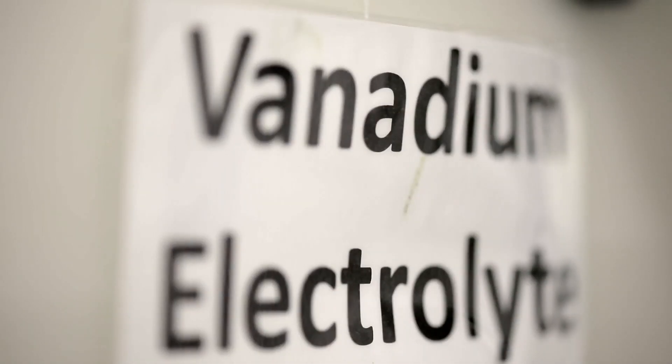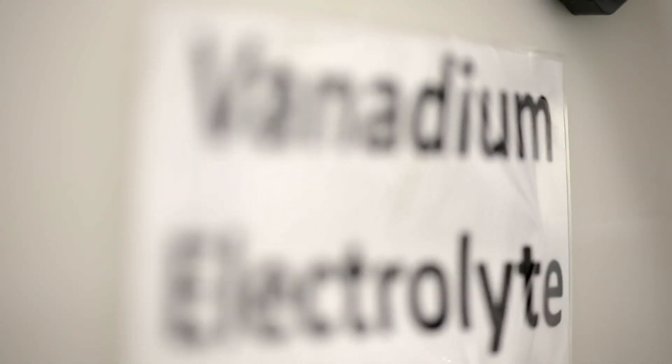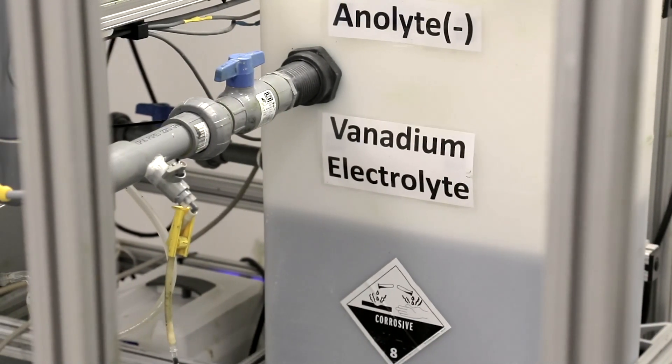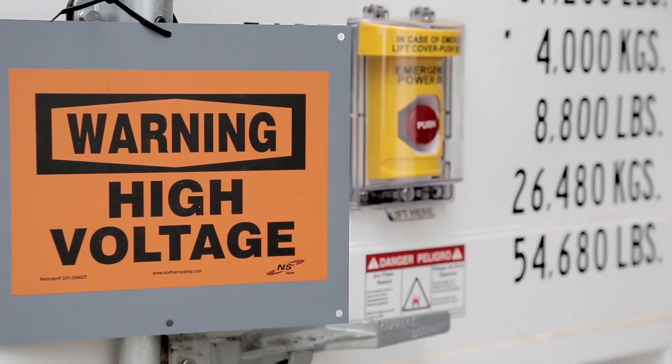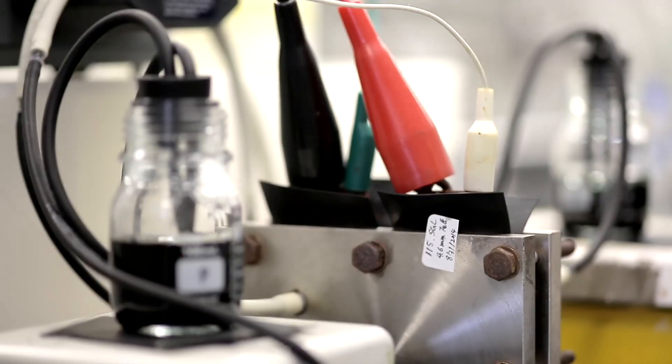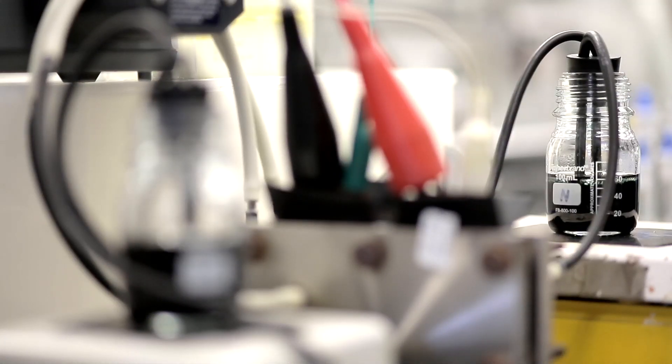To store energy in a flow battery, we use a vanadium electrolyte. Vanadium is a fantastic metal — it's actually the eighth most common metal in the Earth's crust. We dissolve it in a dilute acid solution, which is mostly water, and we're able to store a lot of energy in the vanadium. As we flow the vanadium solution — this aqueous, water-based vanadium solution — through our electrodes, we apply a voltage to it and that places the vanadium in a higher charged state.